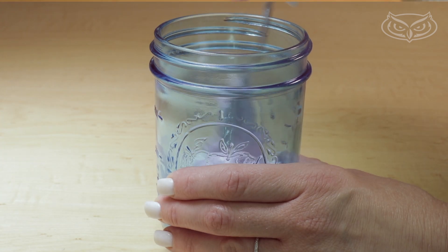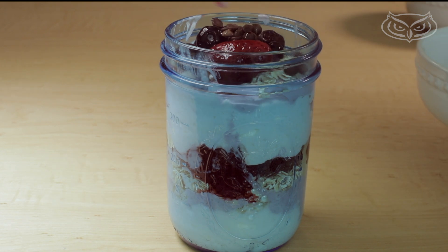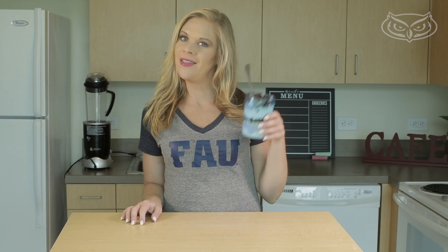Combine the cottage cheese with yogurt, oats, fresh berries, chocolate chips, then repeat and drizzle with honey. And there you go — your parfait fruit bowl to go.